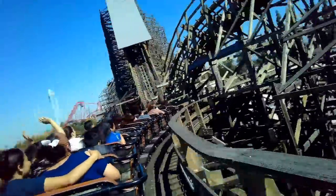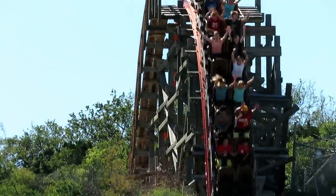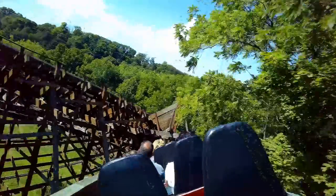So those are the best finales that I've experienced on the coasters that I've ridden. Let me know what you think of the list and the best finales that you've ridden in the comments below. And I'll see you guys all next time.